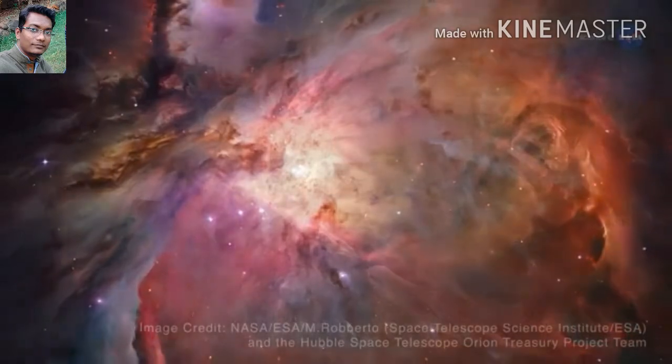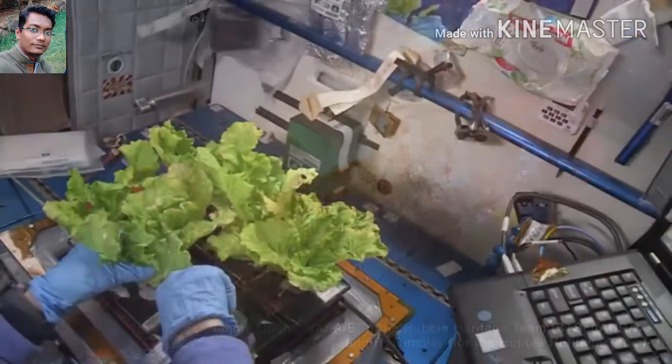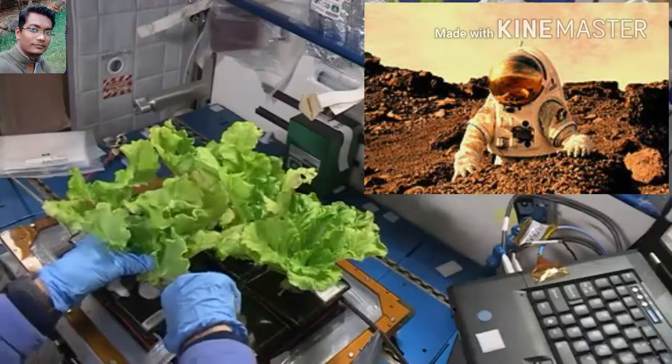Those who have seen the movie The Martian certainly remember the astronaut who turned into a potato farmer on Mars, played by Matt Damon.